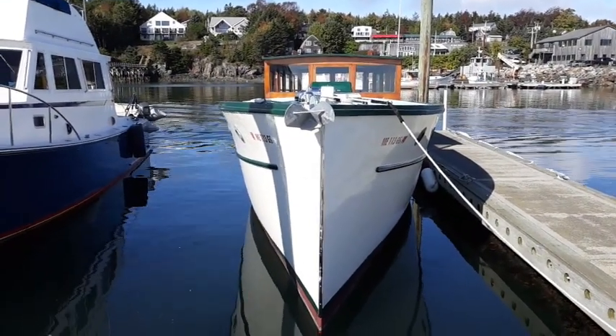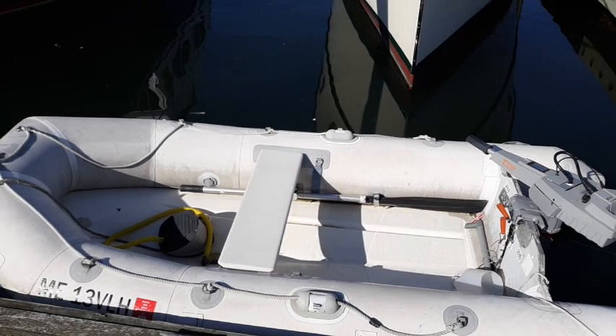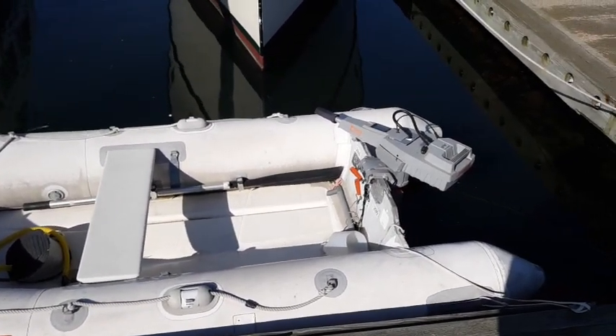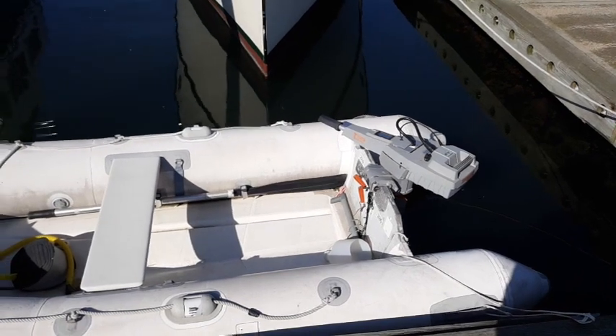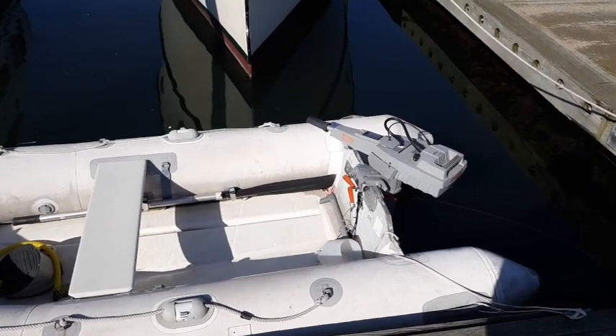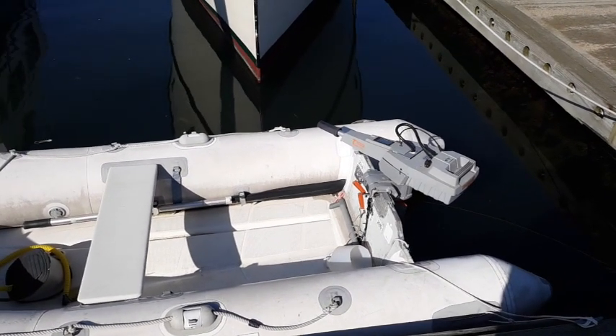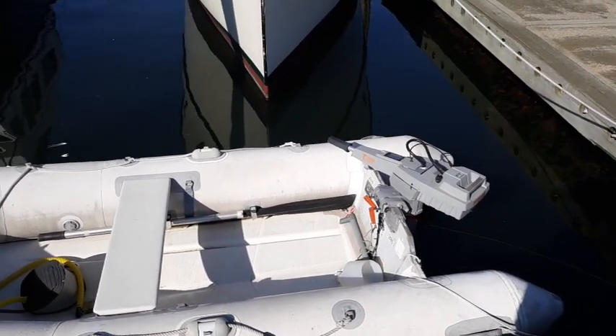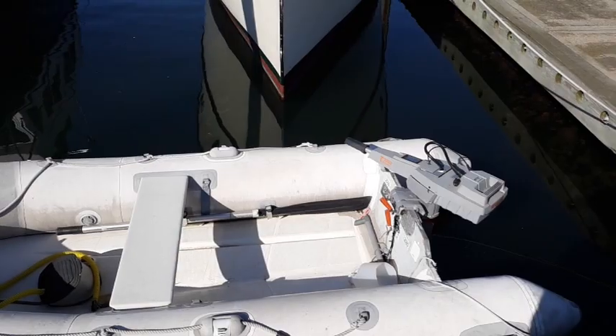A little while ago I spent some time pumping the dinghy out, because it had quite a bit of rainwater in it, and putting the outboard on it, so that I could go out after Tortuga's out of the water and get aboard the sailboat and bring it into the dock, where it will stay for about two weeks before we haul it out for the season.